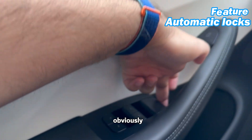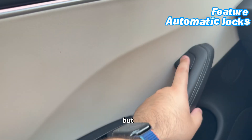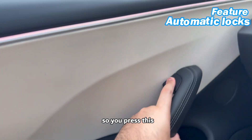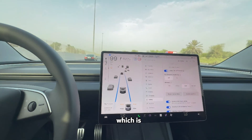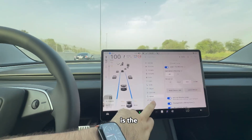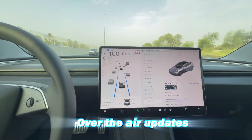This car has got manual locks but also automatic locks. You press this and it comes down and you can go.